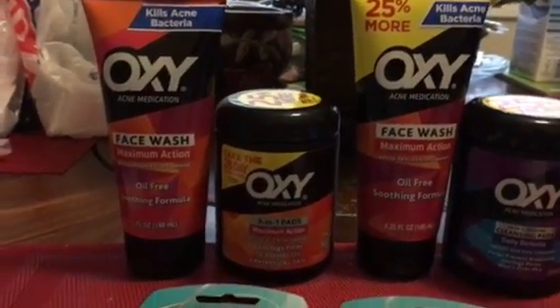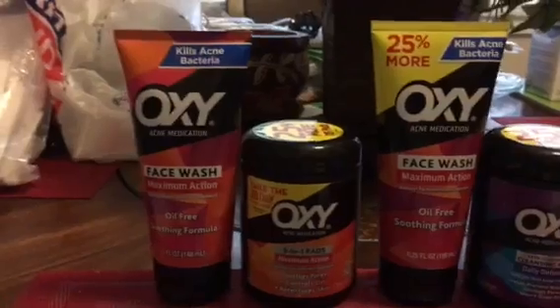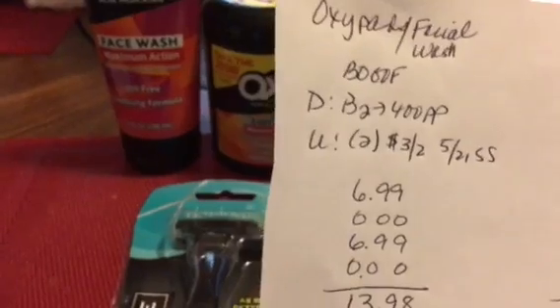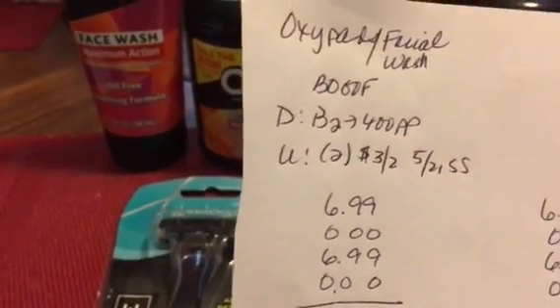Then I did the Oxy acne medication deal. These are buy one get one free. I got two of the pads and two of the facial wash. The deal is if you buy two you get 400 points back, and there's a limit of two times you can do this deal.